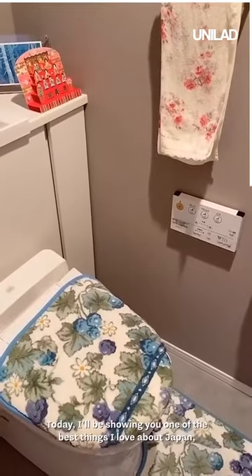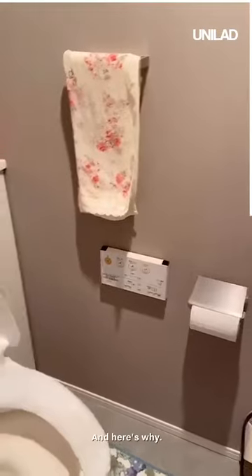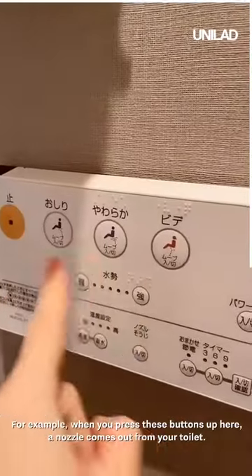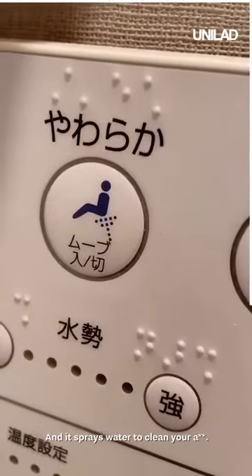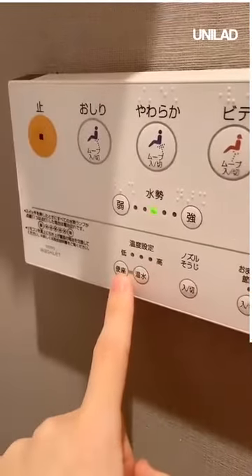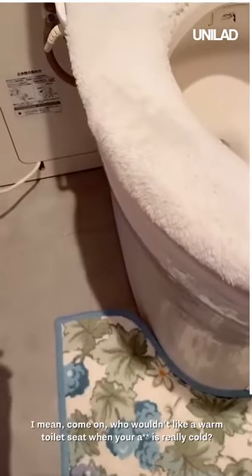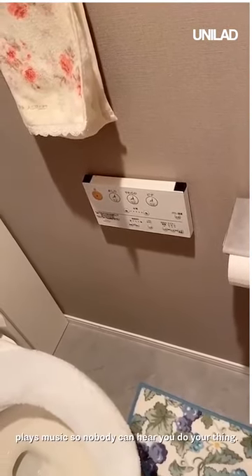Today I'll be showing you one of the best things I love about Japan: the toilets. Japan seriously has the best toilets. A lot of Japanese toilets have this dashboard thingy — it helps you have a satisfying time. When you press these buttons up here, a nozzle comes out from the toilet and sprays water to clean your ass. This one is for ventilation, and these down here are temperature settings — one for the toilet seat and one for the water. Who wouldn't like a warm toilet seat when your ass is really cold? Some toilets also have a small button that plays music so nobody can hear you.